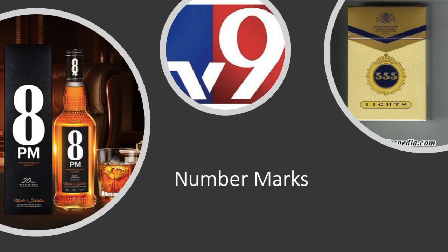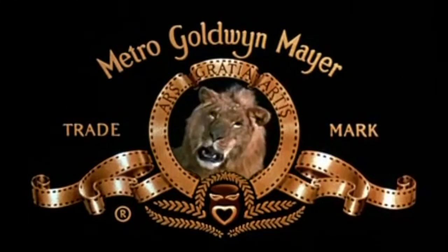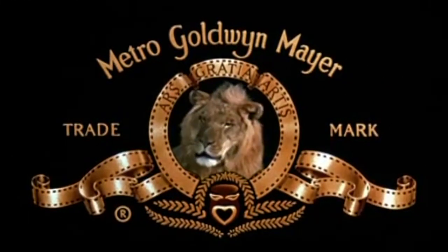Numbers: if you are using unique numbers or a unique combination of numbers, those numbers can also be protected. Sounds: for example, in MGM videos and Tom and Jerry videos, there was a lion roar — that is protected under trademark as a sound mark. Nowadays many vehicles have a unique horn, and those horns are also protected under sound marks. This is also a trademark.